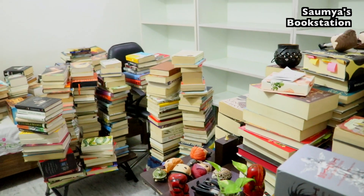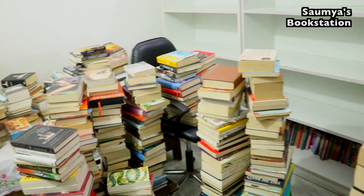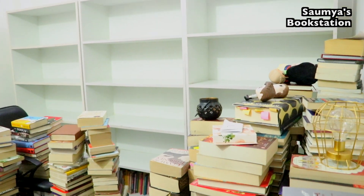Quite a lot of books as you can see. I have to rearrange all of them and it's a long long road ahead, to be honest, and a very tiring one — but I'm sure it will be rewarding in the end.